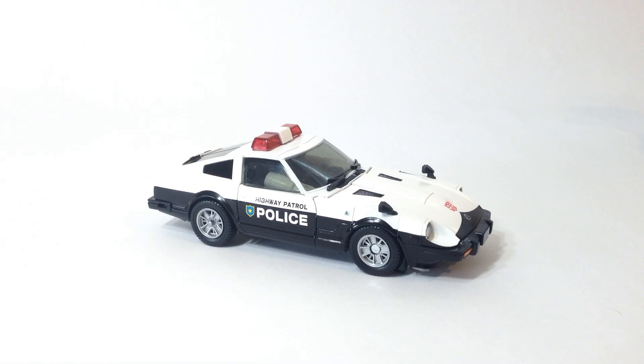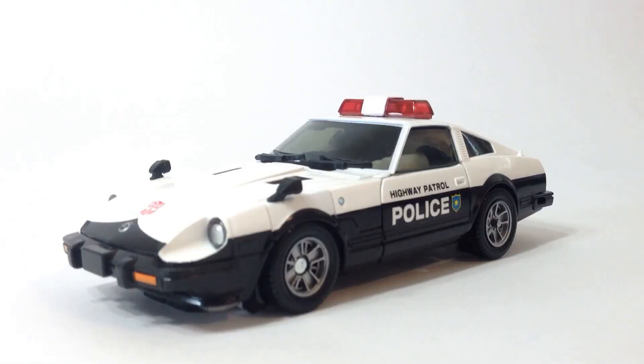So yes, this is a review of the Takara Tomy MP17 Masterpiece Prowl — and definitely not some lame excuse of an April Fool's joke. You're watching the legit review right now.